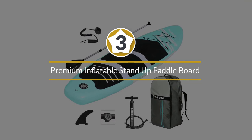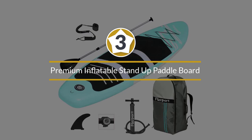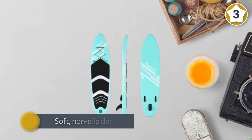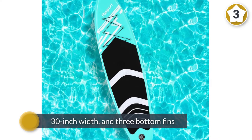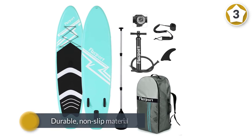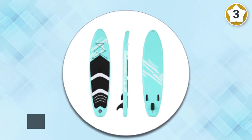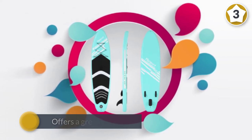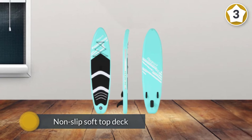Number three: premium inflatable stand-up paddleboard. This inflatable paddleboard and accessories kit comes with everything you need to get started. It has a soft non-slip deck, a 30-inch width, and three bottom fins, making it super stable and ideal for all skill levels, even beginners. The durable non-slip material covers a large portion of the board, offering a great surface to practice yoga or take your pup along for a ride. With your purchase you will get the 22-pound board, a pump, an extendable paddle, one ankle leash, three removable fins, and a carrying backpack.